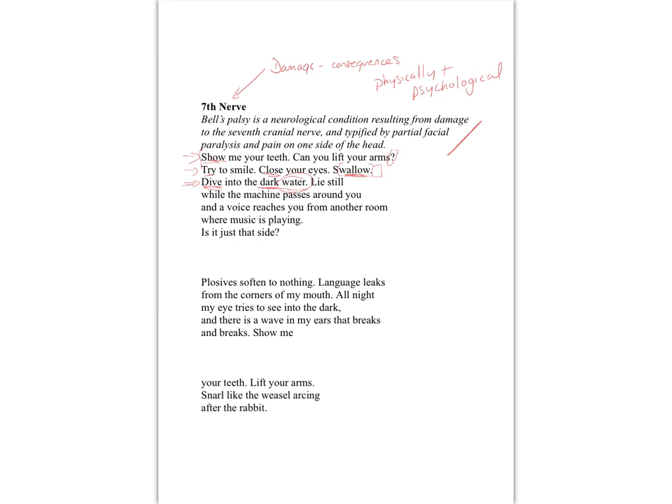It's largely monosyllabic — simple. 'Lie still while the machine passes round you and a voice reaches you from another room where music is playing.' This gives us insight into what these examinations involve: you are completely passive. The speaker emphasizes how still she is. We've changed into second person — that direct address — the effect of which is often drawing in the reader, making the experience more intimate. And we're called back by the question 'Is it just that side?' — again, the voice of the medic. Maybe 'that side' could also work more symbolically.